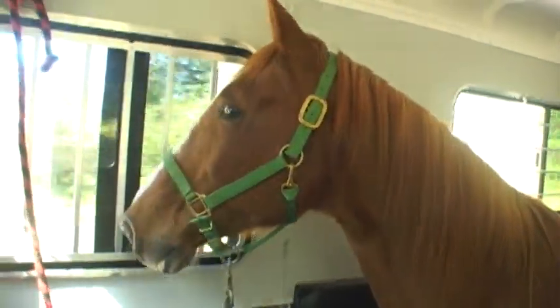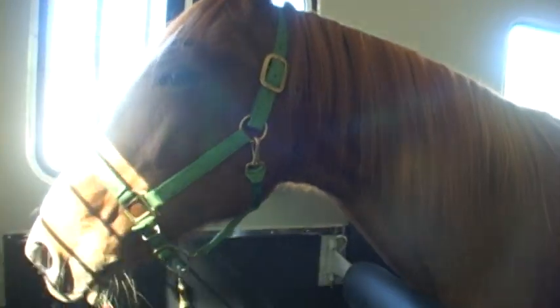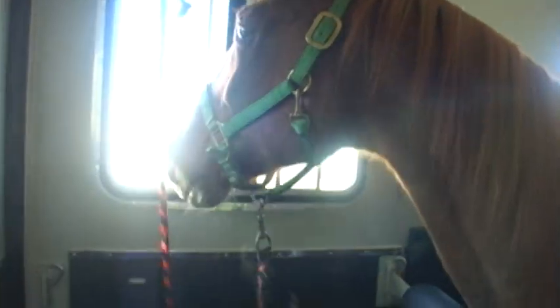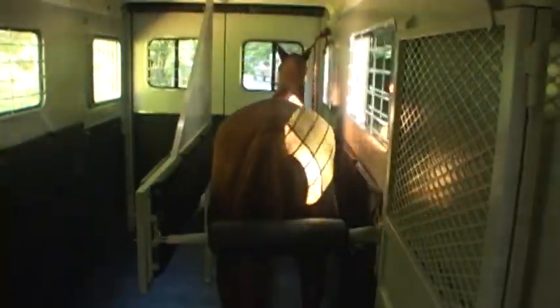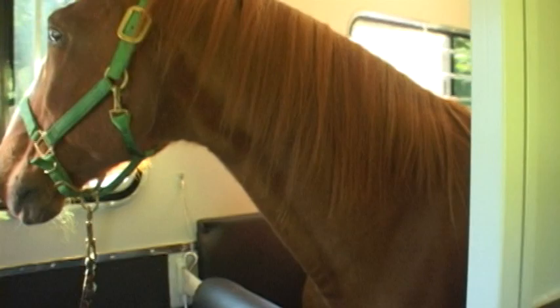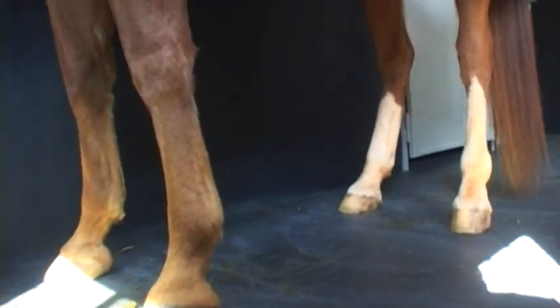During normal deceleration and braking, the horse is better able to maintain his natural, weight-on-the-forehand balance. With the horse riding backwards, there are fewer side impacts and less loss of balance. He doesn't have to brace or sit on the butt bars or lean against the side walls or divider to maintain his balance. This minimizes physical and mental stress to your horse.